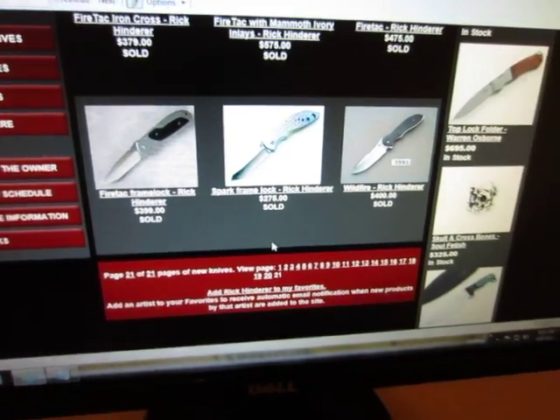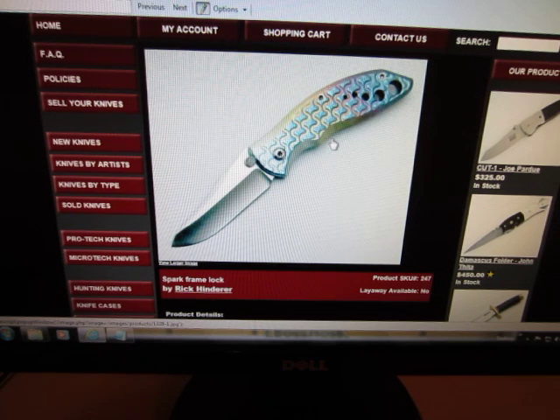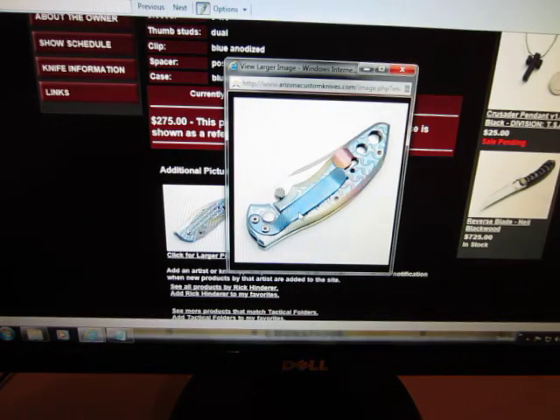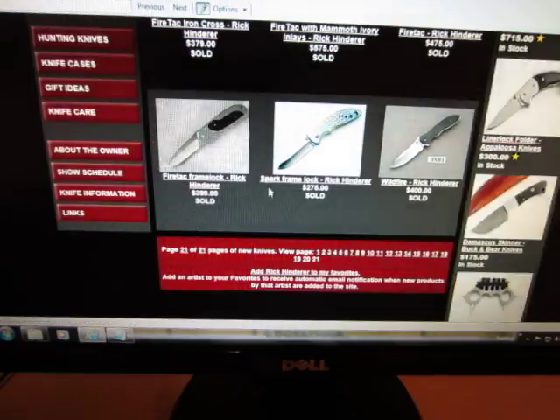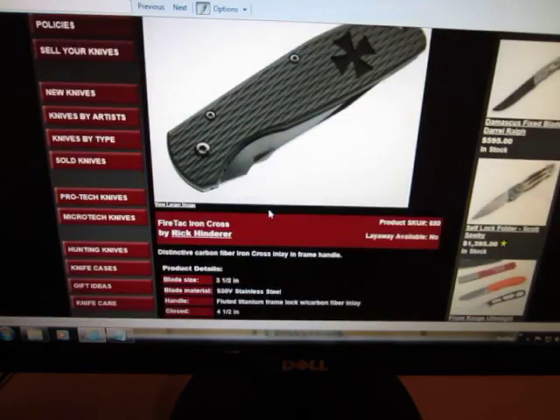If you go to page 21, you see some really cool older designs he did — this is pre-XM, before he came up with the XM. This is just his custom stuff. He has a whole pre-tac area where he did fancy folders and things like that. So does Emerson — I was going to do a video on that too, stuff you'd never expect Emerson to have done back in the 80s. Anyway, this is the stuff Rick started with, priced at around $300 to $275. A date would be really nice to see when this was out there, but this is all pre-XM18.